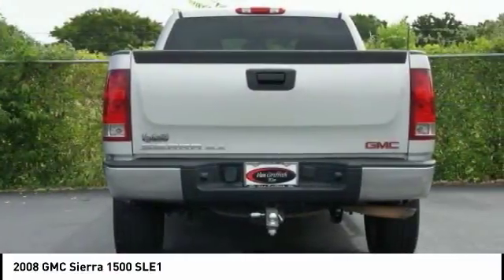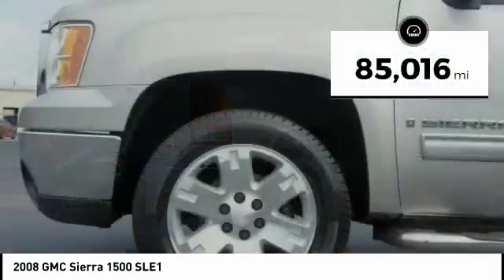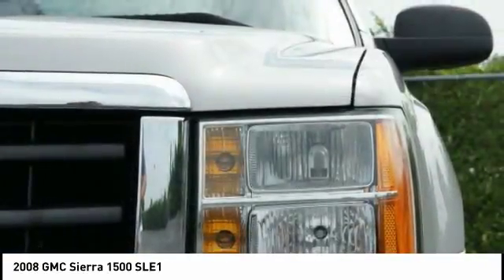Power and advanced technology can both be found in this fantastic truck. This vehicle has less than 90,000 miles. Your new ride is just a phone call away.